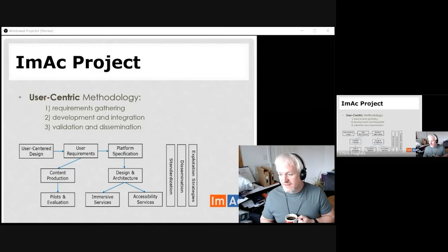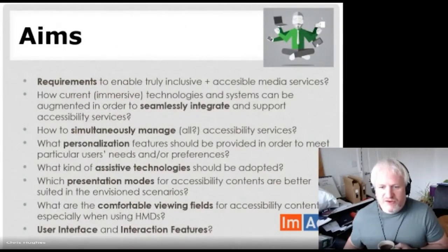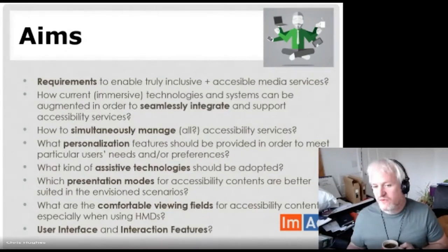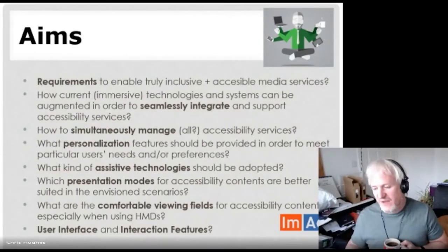For those attending my workshop on Wednesday, I'll actually be talking more about where this project fell a little short and what we could do next. In terms of the project, it was all about building requirements, integrating accessibility services, how to manage it, how to bring in personalisation, and what could we reuse from what already existed. Things like which presentation modes work best, what's a comfortable way of using it, how do you make it safe, how do you build a user interface, and how do you make it interactive for users.